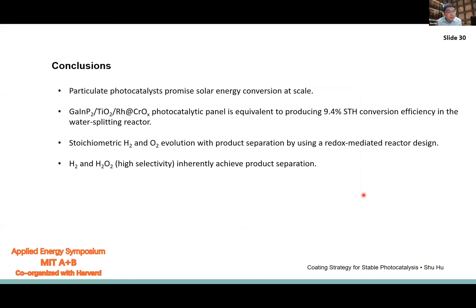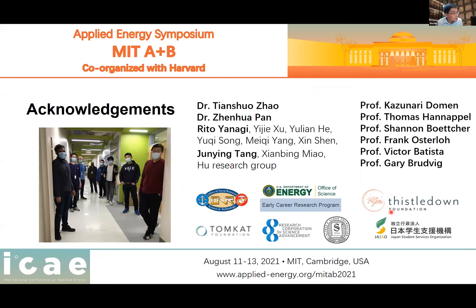I'd like to acknowledge several people in my group: Dr. Zhao and Pan for developing the co-catalyst, Rito, a fourth-year graduate student, for continuing work on natural resource utilization, and Junying for the hydrogen peroxide work. I'd also like to thank my collaborators and funding agencies — DOE, the Scialog Award from the Research Corporation, and the Sloan Foundation. Thank you so much for your attention. I'd like to take any questions.